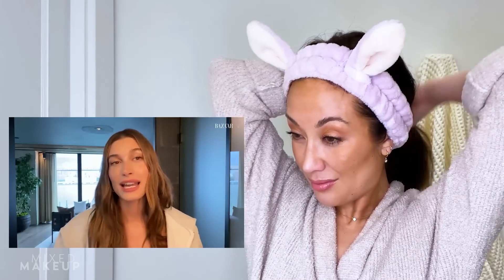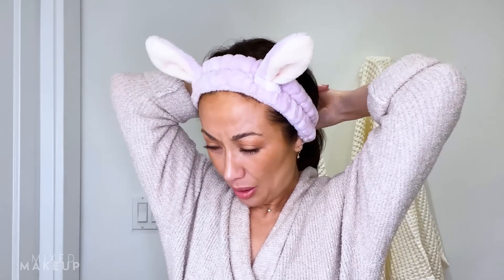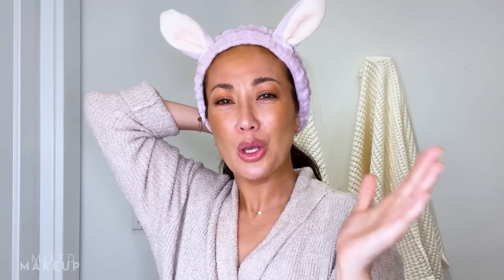It's Haley Bieber and I am going to be taking you guys through my nighttime routine, so come get ready to go to bed with me. First thought: Haley is so cute. She really is — you can't deny it. She's like sexy but also so cute. There's something about her that's like, you are so cute.